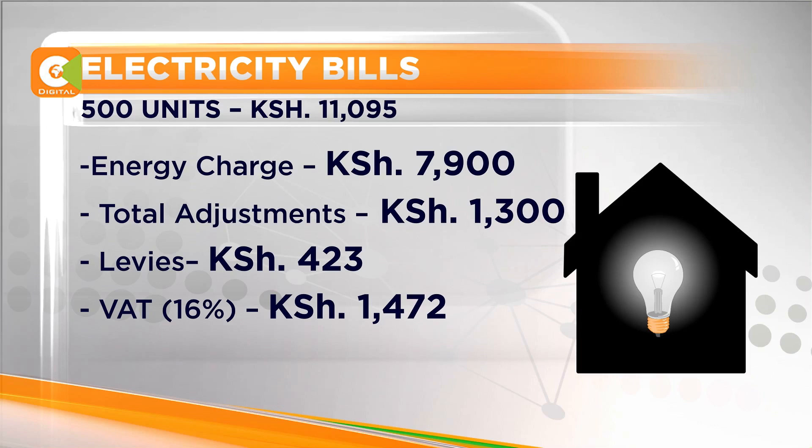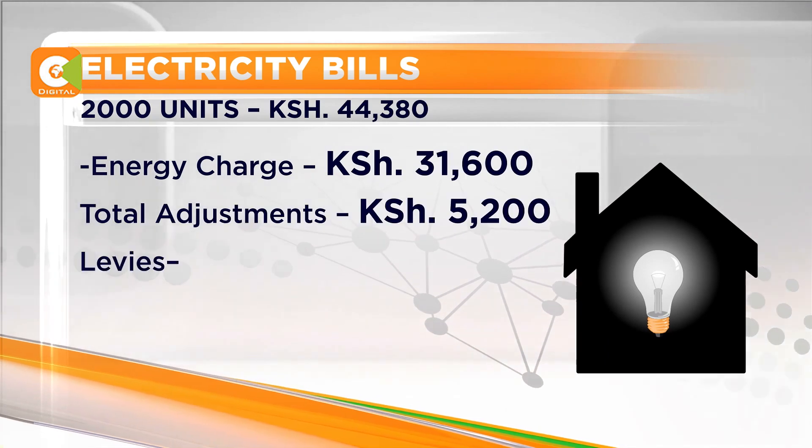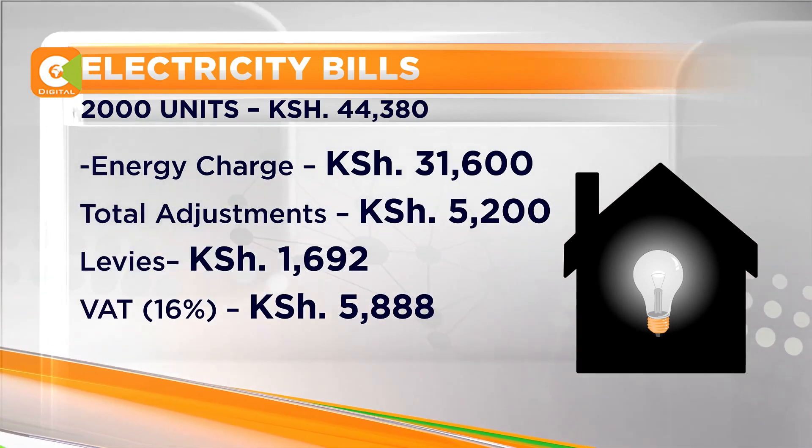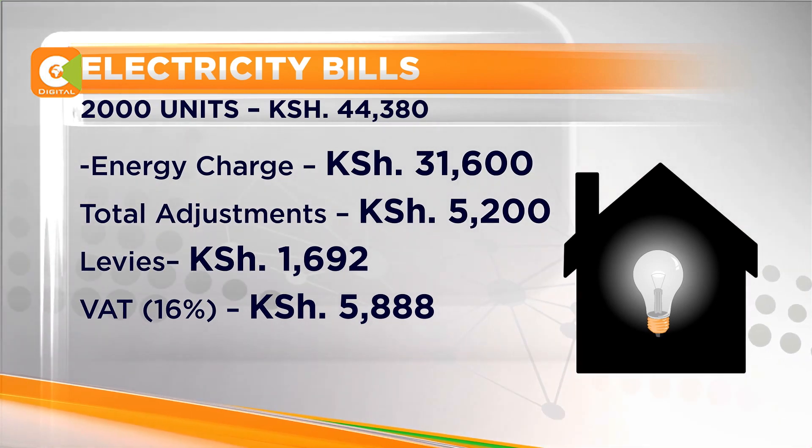Heavy domestic electricity consumers are reaping from ERC's price harmonization. For instance, a 2,000-unit consumer is paying 5,000 shillings less. Of the 44,380 shilling bill, 3,600 shillings is the actual energy cost, total adjustments add up to 5,200 shillings, 1,692 shillings for levies, while the value-added tax is 5,888 shillings.